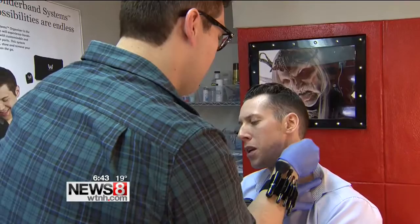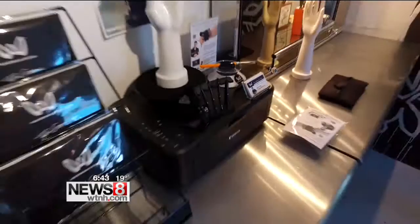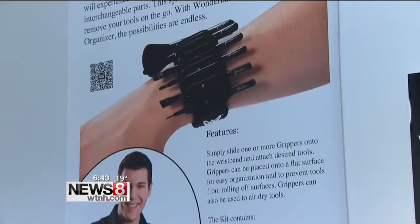Green has also launched his own makeup brush organizer called Wonder Band Systems. What's the most bizarre thing that you've been able to put in there — french fries, crayons, or what? Someone who bought it in Canada is using it to hold her tools for fondant sculpting.